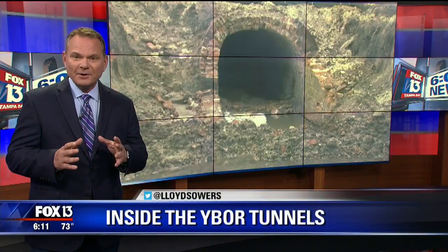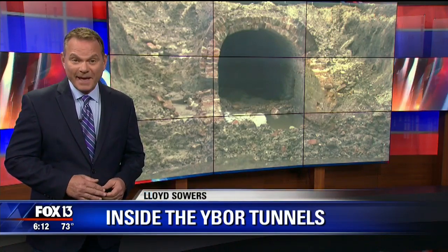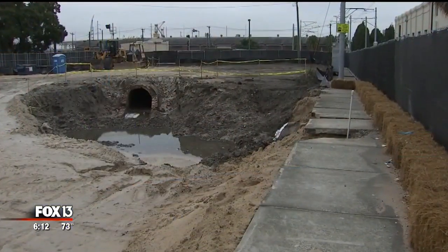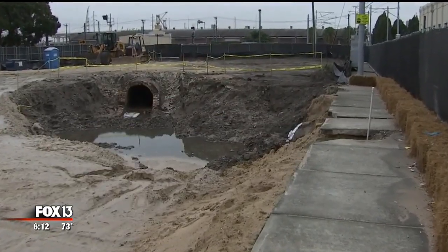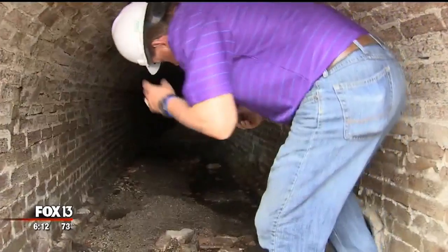It's damp and dark, just a couple of feet below the ground. The main tunnel runs from Ybor City toward the port, and it is truly a tunnel back in time. At a construction site off 6th Avenue, new openings just unearthed show the way.